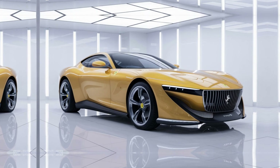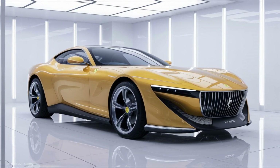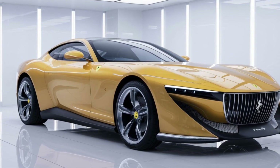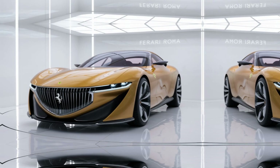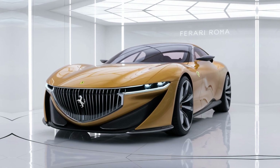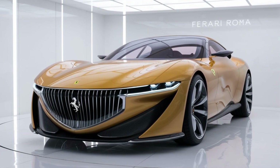The Roma features a 16-inch digital instrument cluster along with an 8.4-inch vertical central touchscreen for infotainment, with an optional passenger display adding to the immersive experience. The seats are power adjustable with memory functions and offer excellent support for long-distance cruising. Dual-zone climate control, a premium audio system, and advanced navigation come standard.